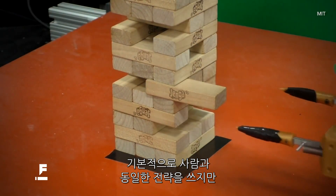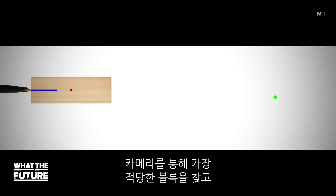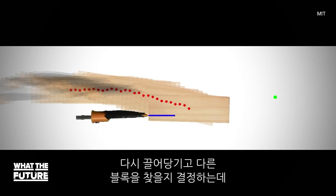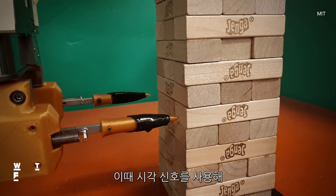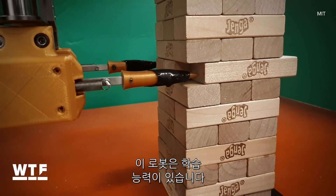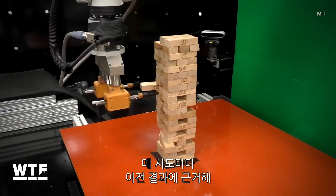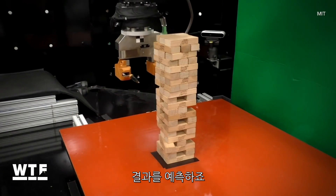Its strategy is basically the same as yours. The robot uses a camera to look for the ideal block to remove, then it carefully pushes against it using visual cues and a device that detects force to decide whether to keep moving that block or push it back and move on to another. The robot actually learns as it plays — every time it's about to make a move, it weighs the possible outcome based on all the previous moves it's made.